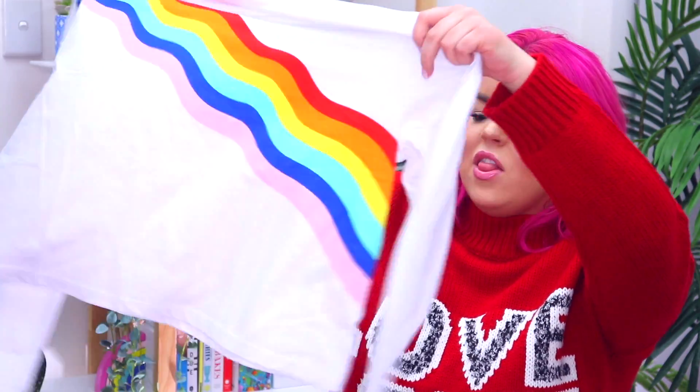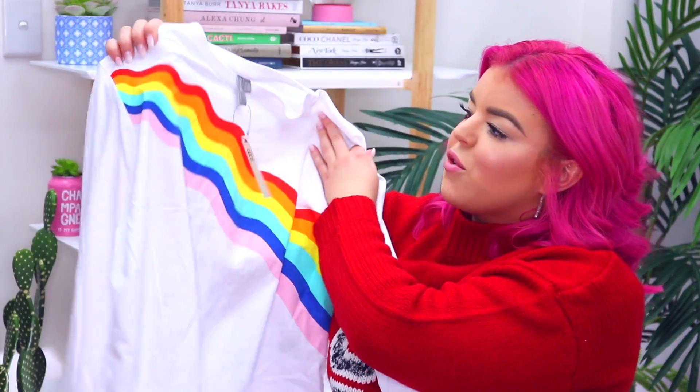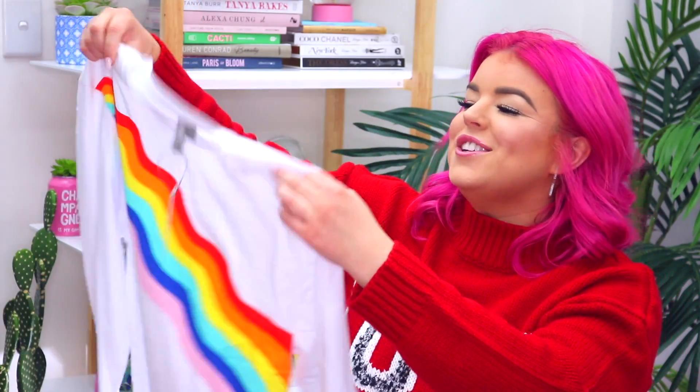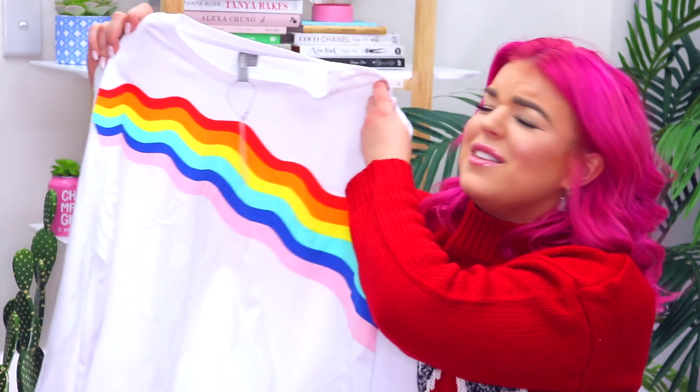So first I picked up a basic top which I felt like I needed in my wardrobe and this is a white long sleeve top and it's kind of cropped and it's just got this awesome rainbow design across the front which I totally love. Anything with a rainbow on it, I'm just obsessed with and I love how colorful it is.